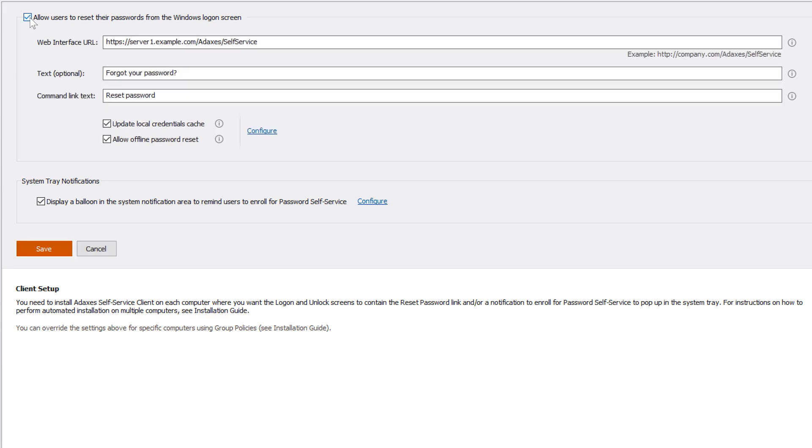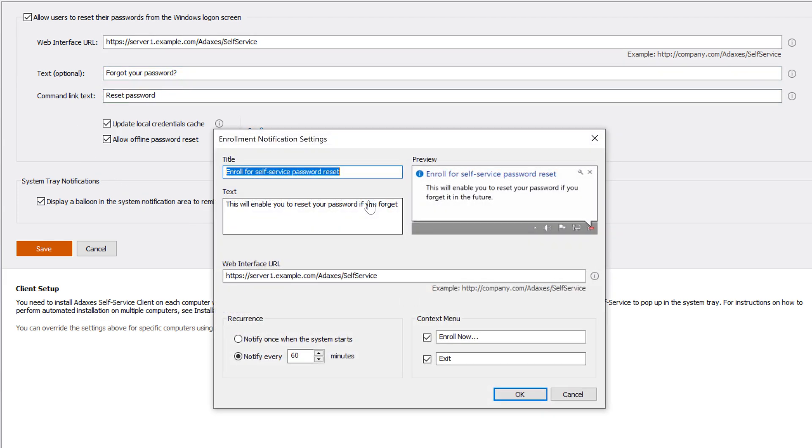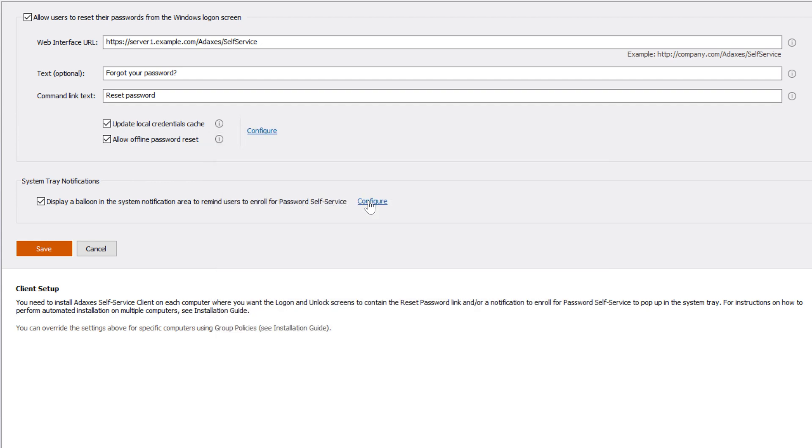Here you can enable or disable the feature in a centralized manner for all computers at once, change the texts, and configure options for the enrollment notification that pops up in the system notification area. This is also the place where you can enable two amazing features: off-site password reset and offline password reset.